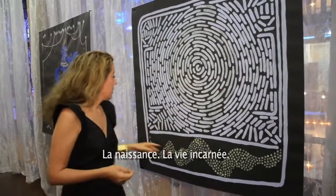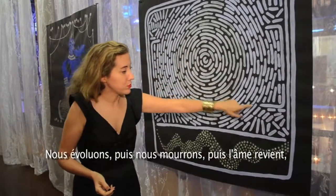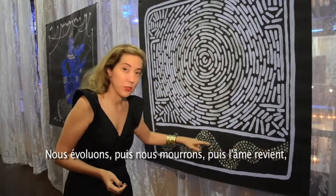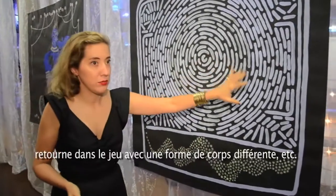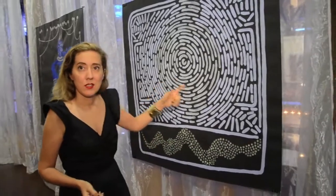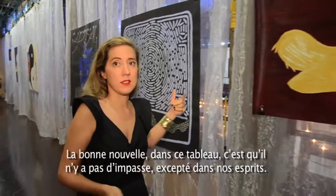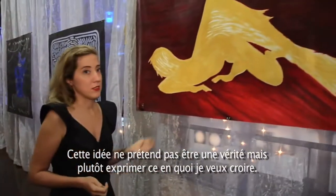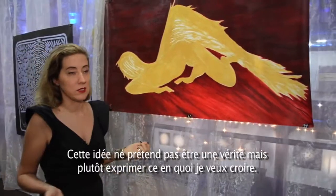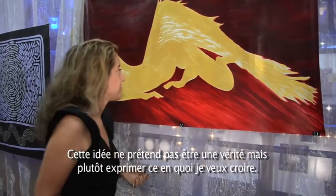This piece is about reincarnation — the birth, the life incarnated, we evolve, and then we die. The soul comes back and returns in a different body shape, then goes back out. It's a very pleasant piece because there is no dead end, except in our own minds. This is not to say this is the truth, but it is what I want to believe in.